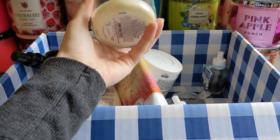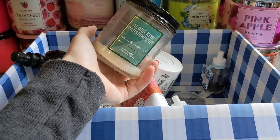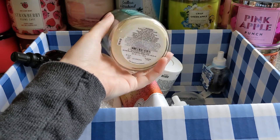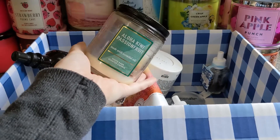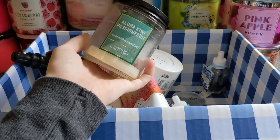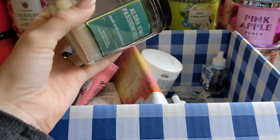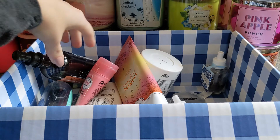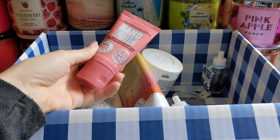Then I have a single wick in Aloha Kiwi Passion Fruit. The notes are not on the bottom — and I will continue to complain about that — but it's a really nice fresh fruity scent. It burned pretty well and was perfect in the bathroom. I was actually surprised with how well it threw, so I would definitely repurchase that one.